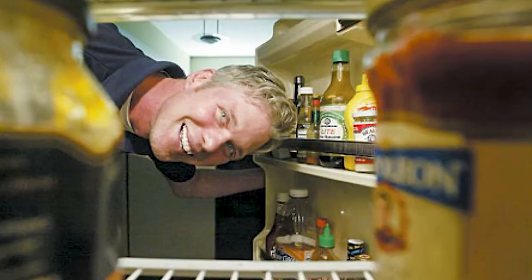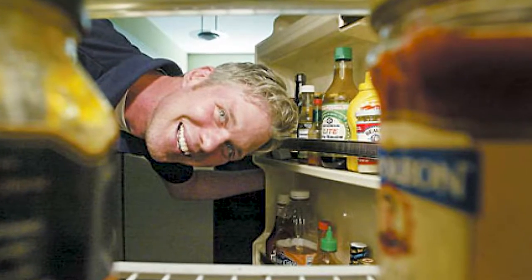Have you ever opened the fridge and all of the condiments in the door have fallen over? It's nice to store them upside down so you don't get that little puddle of water that first comes out and soaks your hot dog bun. Yuck, I hate that.